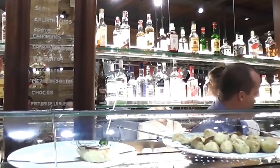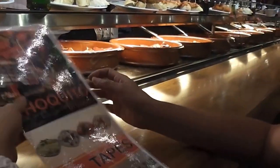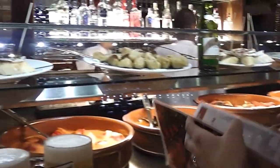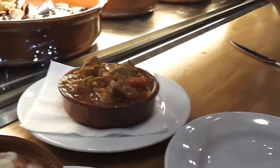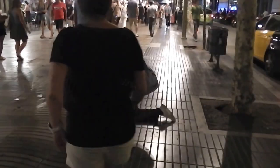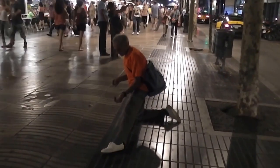We just stopped in at a place on Las Ramblas called Chocito Tapas — it's on the right, right in the middle. We got some tapas: mozzarella, sausage, pork, and a quiche. Did you enjoy it? Yeah, he said thank you.